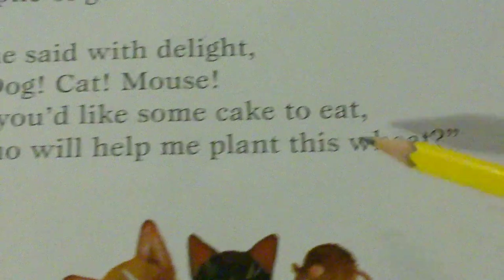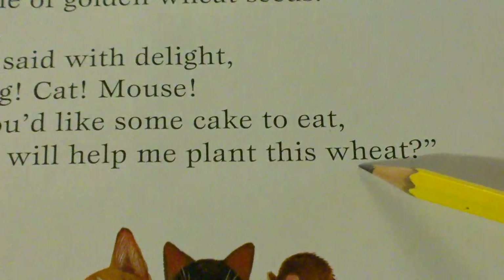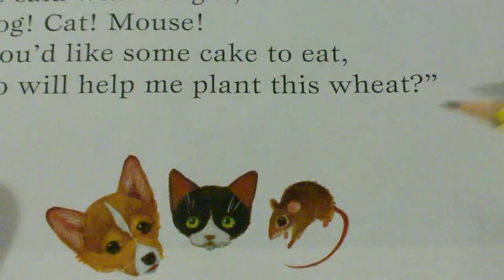Eat and wheat are rhyming words. Can you say the rhyming words eat, wheat? Eat and wheat sound the same at the end, so eat and wheat are rhyming words.